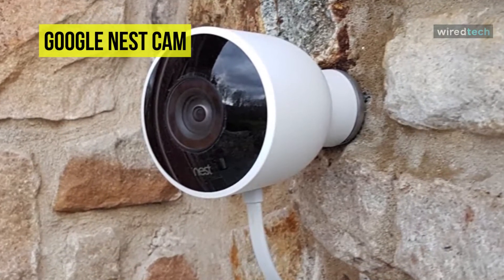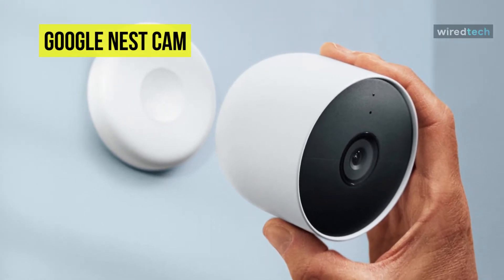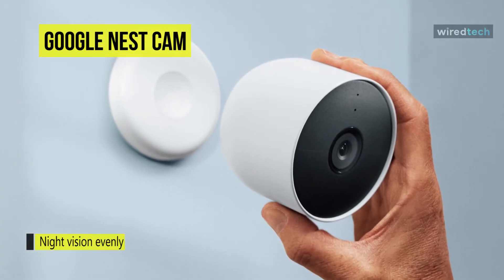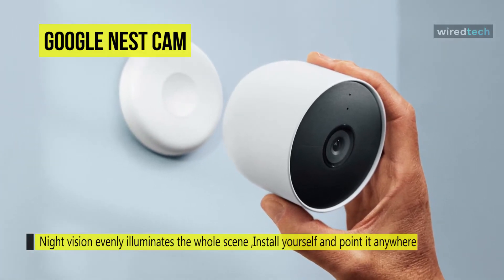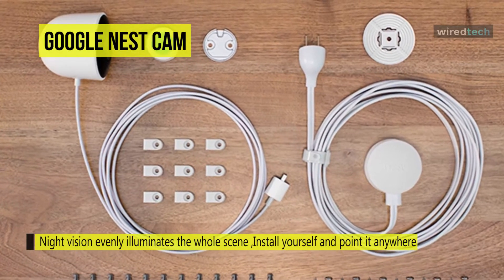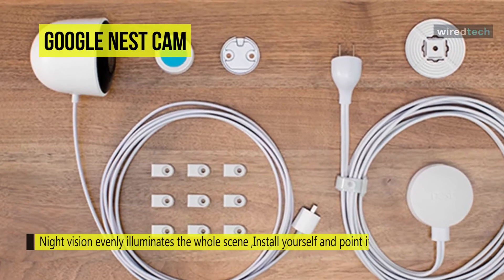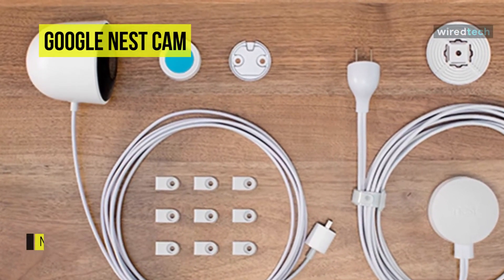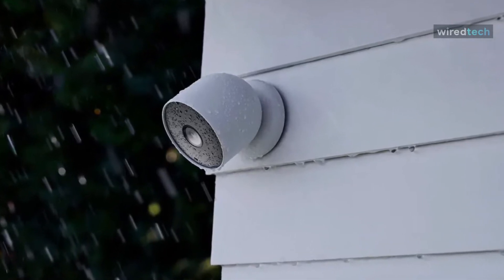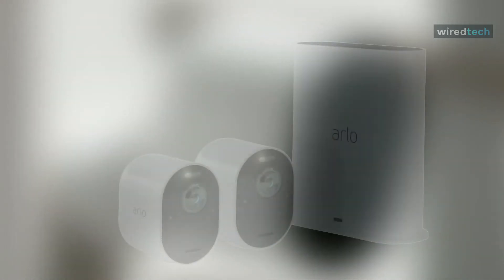It also offers customizable activity zones and person detection. It is completely waterproof, and with its included convenient mounting system it will let you aim the device in any direction. With a built-in speaker and mic you can speak to visitors or delivery people at your door. Its night vision evenly illuminates the view, and by connecting your phone you can get activity alerts so you can know if anything happens while you're away.